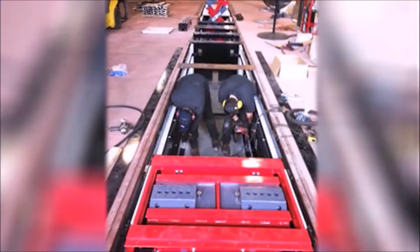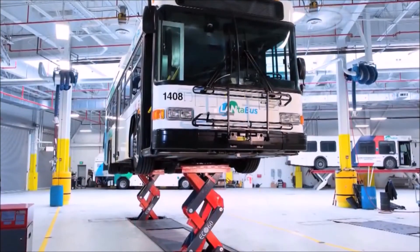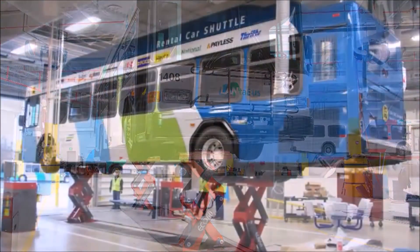The Ecolift can be completely moved to another location, making it the first fully relocatable in-ground lifting system in the world.